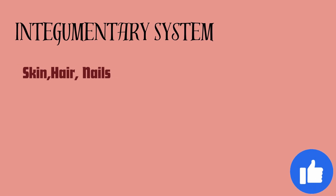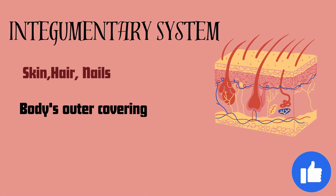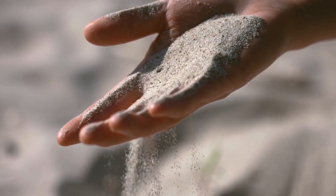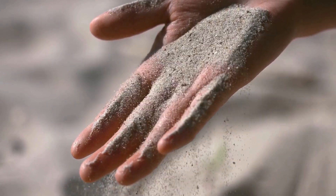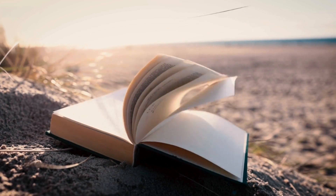The next is the integumentary system, which includes skin, hair, and nails. The integumentary system is the body's outer covering and serves to protect the body from external damage and dehydration. If you spend a day at the beach and your skin tans or sunburns, that's your integumentary system at work — it's responsible for protecting your body from the sun's harmful UV rays as well as regulating body temperature through sweat production.